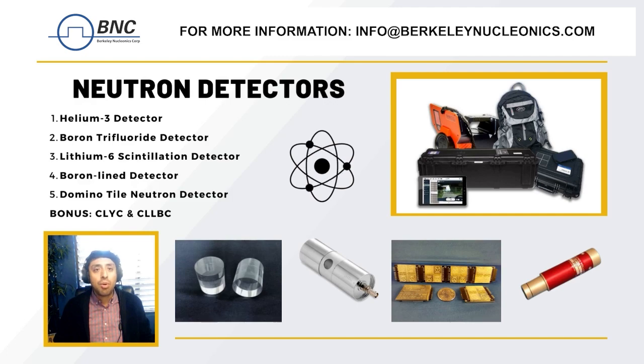Fourth we have the boron line detector. This detector is similar to the boron trifluoride proportional counter, but instead of using boron trifluoride gas it uses a boron-lined detector tube. This detector is also highly sensitive and is often used in similar applications as the boron trifluoride proportional counter.